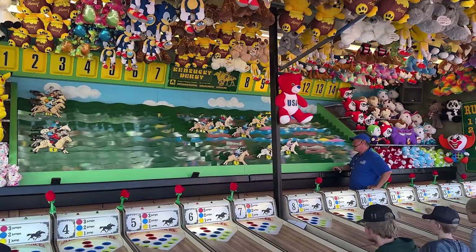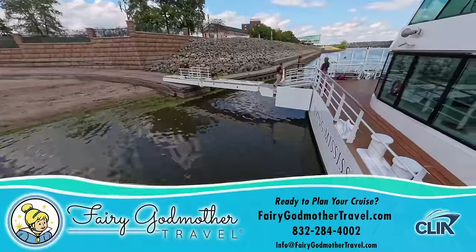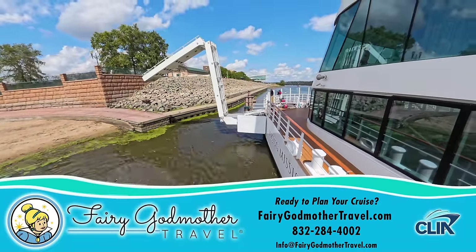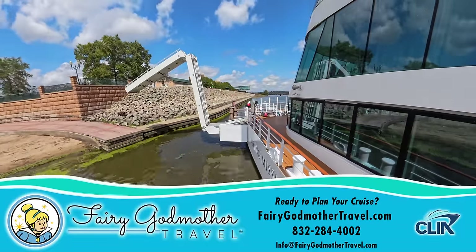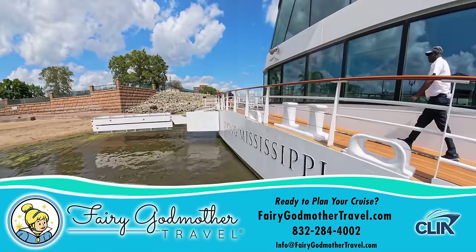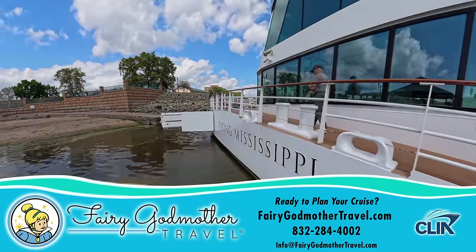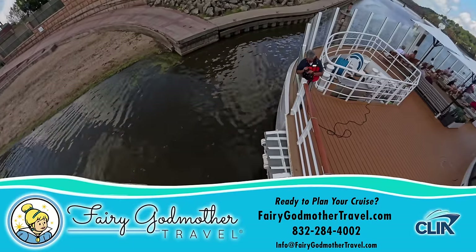All of this is to say we sure enjoyed our Viking Mississippi River cruise. As we watched the riverboat's impressive ejectable gangway retract, you may be ready to book yourself, and we recommend doing so through our sponsor Fairy Godmother Travel, who will magically take care of all your trip planning absolutely for free. To get your complimentary quote, just click the link right here, or follow the website, phone number, or email address below.